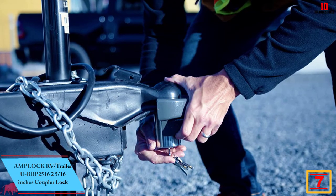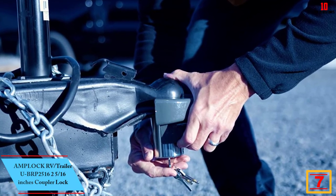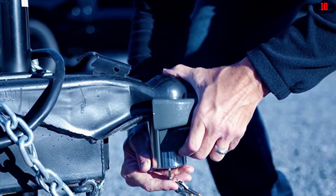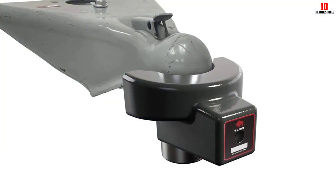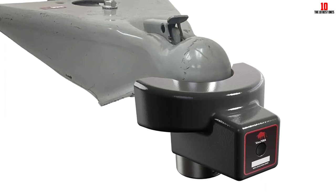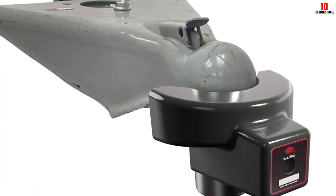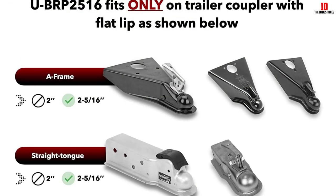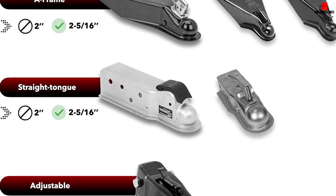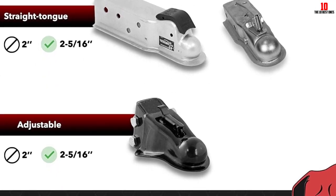At number 7, we have the Amplock RV Trailer UBRP 25-16, 2 and 5/16 inches coupler lock. Securing your RV or trailer has never been easier thanks to this lock. A standout feature is its precise molding to fit the specific shape of your trailer or caravan RV's 2 and 5/16 inches coupler when unhitched, ensuring an ideal fit and enhancing effectiveness in preventing theft. Amplock has utilized materials that resist rust, making this lock durable and suitable for use in all climates — whether it's raining, snowing, or sunny.